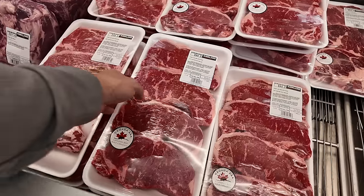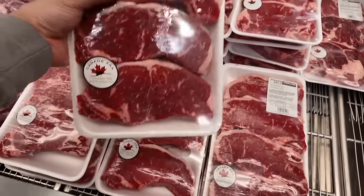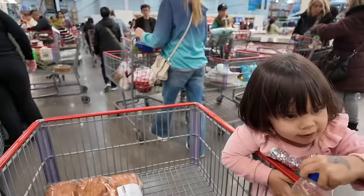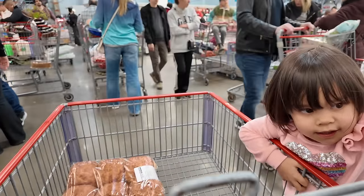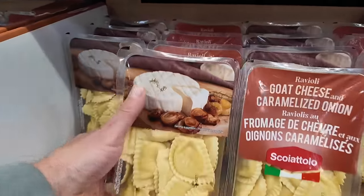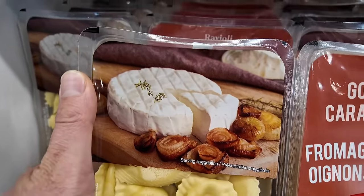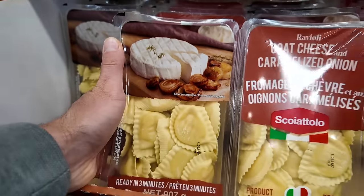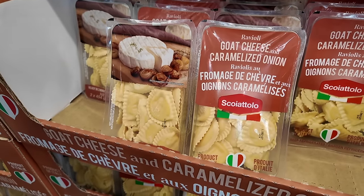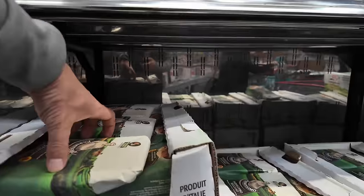We're going to visit Mama Cell and it'd be nice to bring her some steaks — she's a steak eater. So, Canadian beef. Look how busy it is. Kira just found something really delicious looking — goat cheese and caramelized onion ravioli. Greatest of all time cheese. We might have to get it.